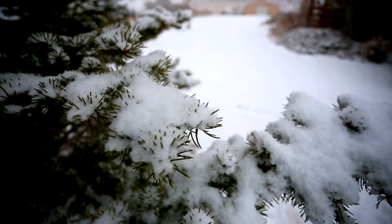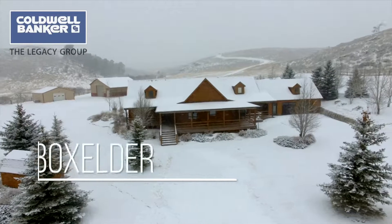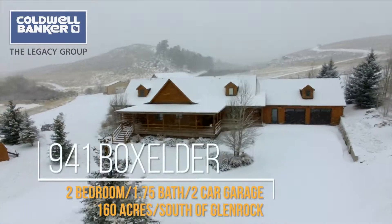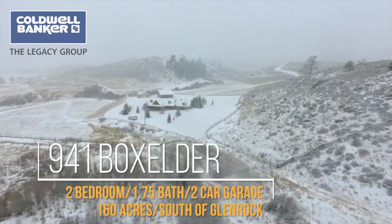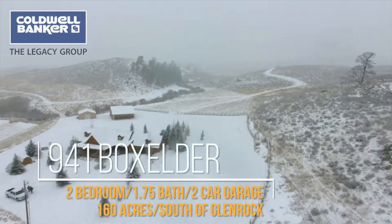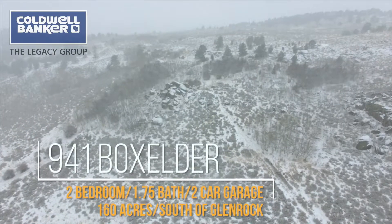If you have ever dreamed of owning your own little getaway, now is your chance. Welcome to 941 Box Elder. Just 38 miles from Casper, it's located in a secluded valley of Glenrock, Wyoming on 160 acres.